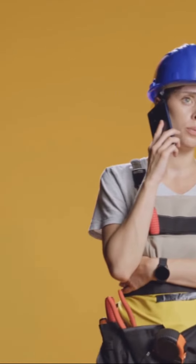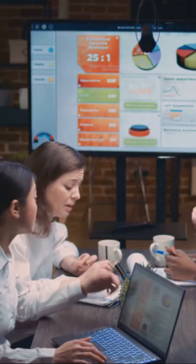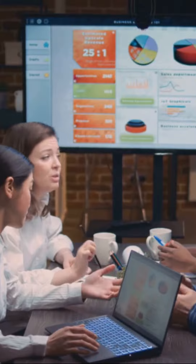Need to discuss billing? It'll transfer the call to the right department, eliminating those tedious phone trees. With a customized knowledge base, My AI Front Desk speaks your language and more.